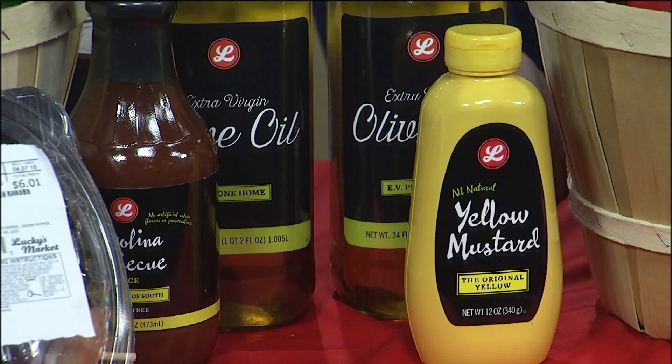Lucky's Market is nice. It's fantastic — that's at 117th and Clifton, in the shops.